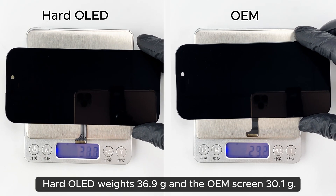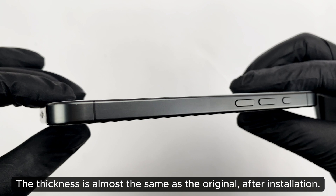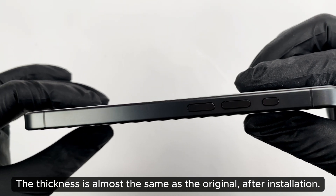Hard-Ol weighs 36.9 grams and the OEM screen 30.1 grams. The thickness is almost the same as the original after installation.